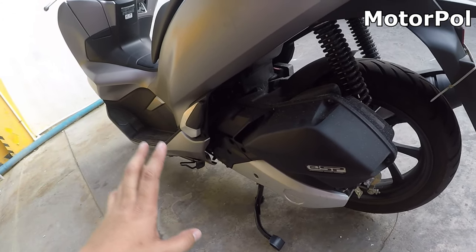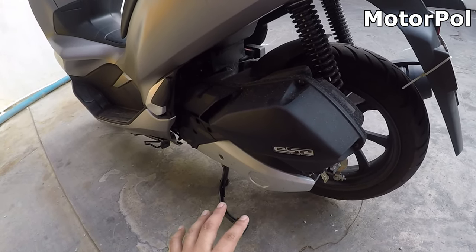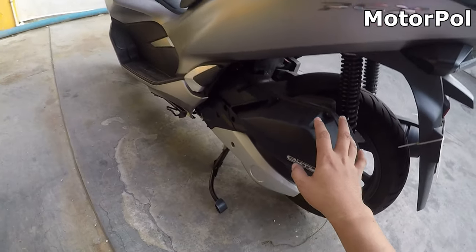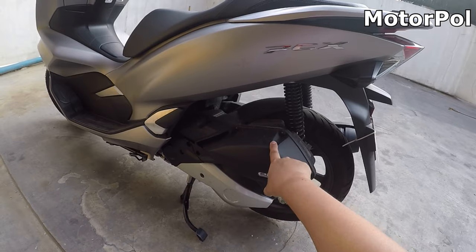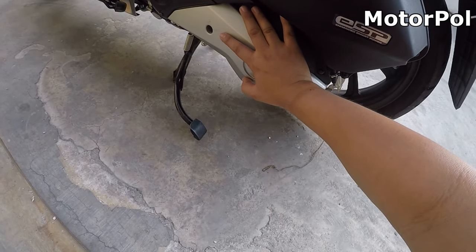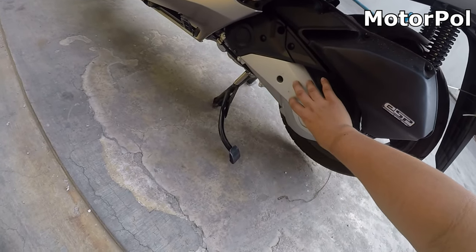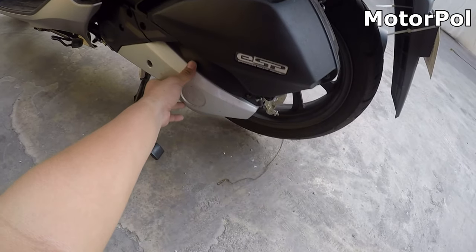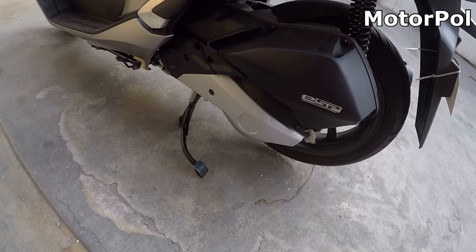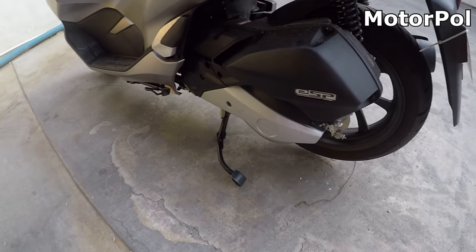Mas malakas yung vibration, tapos medyo mahina yung hatak, especially kapag low speed. Dinala ko sa Honda dealership dun sa kasa. Nilinis nila yung panggilid — binuksan nila yun, nilinis yung belt tapos yung mga clutch. After that, umu-okay naman siya. Kailangan lang daw linisin yun from time to time.